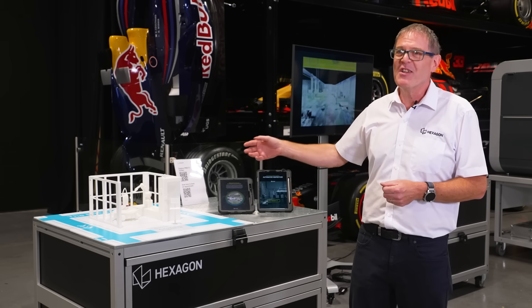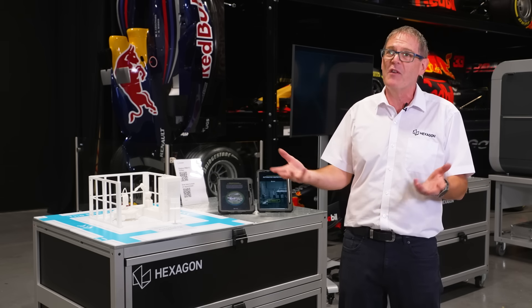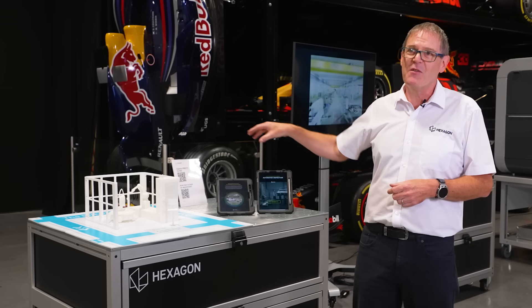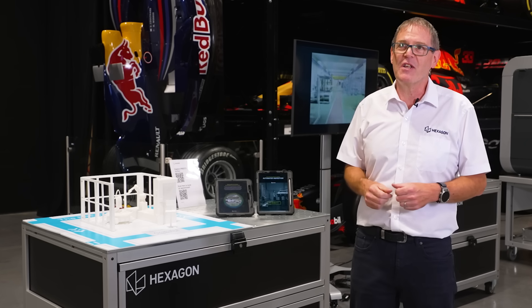We've got a mock-up here today to show customers all the elements of the system and how it would work for them on site. We can't bring the full-scale solution to demonstrate today because it's too big and it's bolted to the floor. We're using augmented reality technology to show customers the specific elements of the solution and how that would add value to their manufacturing processes.